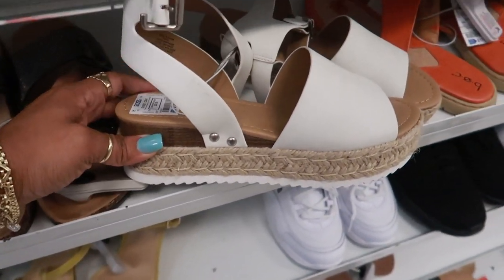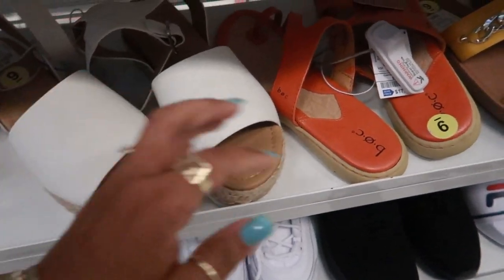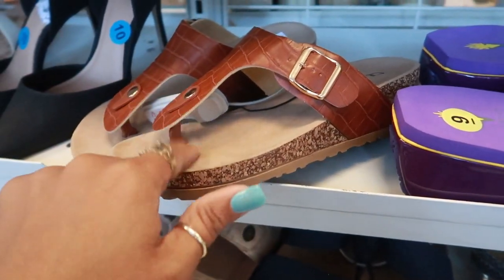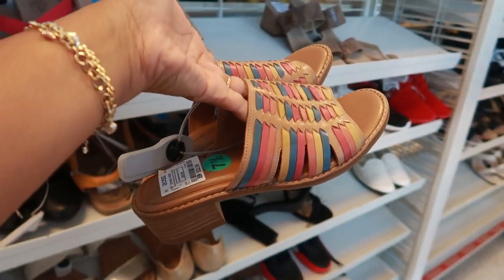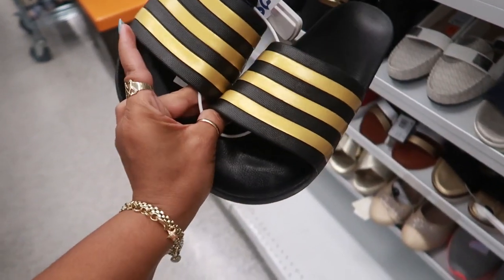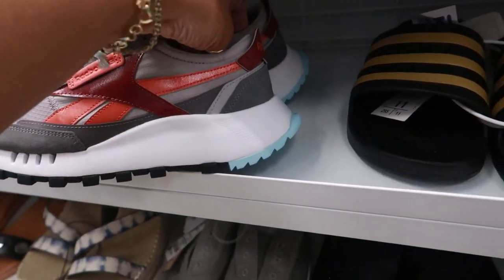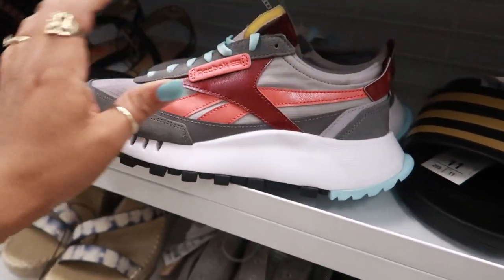Coconuts, $19. Starting to see a lot of shoes with the little ankle strap. Born, $17. Chinese Laundry, $17 — I think those are kind of cute. Comfortiva with pillow top, $23 — sounds comfortable. You got some gold and black Adidas slides for $15. And then look at these Reeboks — I kind of like the colors on those. Those are only $25. There's a six and a half — can't fit them.